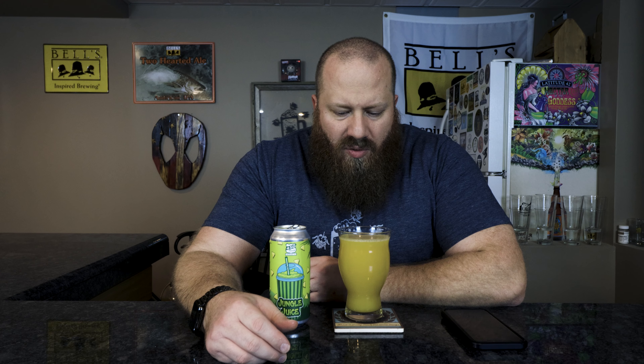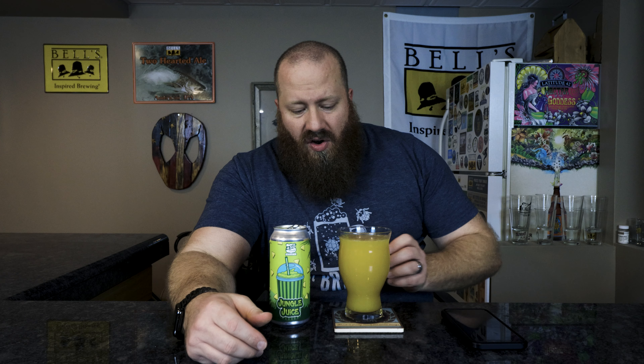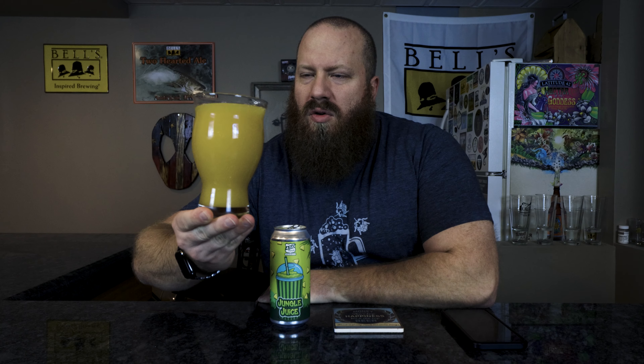The head is dissipating quickly. It is a fruited sour, so you're going to see that. Some of the other smoothie style ones usually have a big head — I think that's from the coconut — but it's dissipated, it's gone. Color is orange, like a dirty orange. You guys are seeing it lighter and more pineapple-orange on camera, but it looks dirtier here.